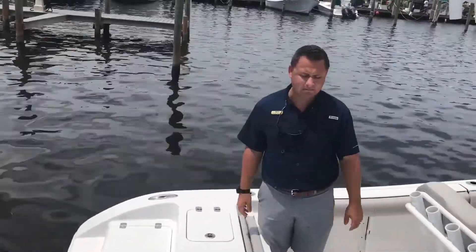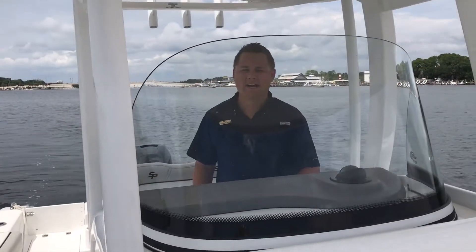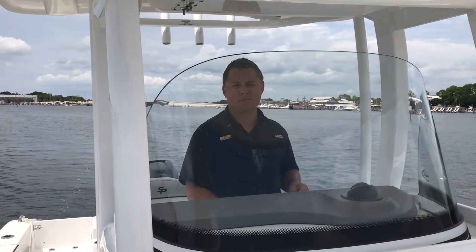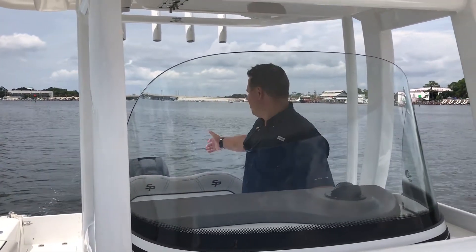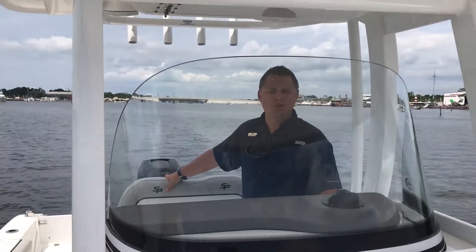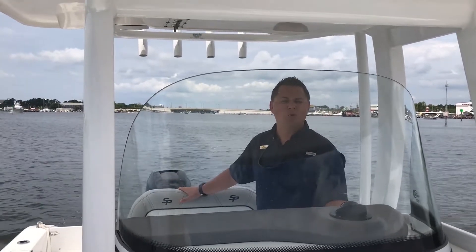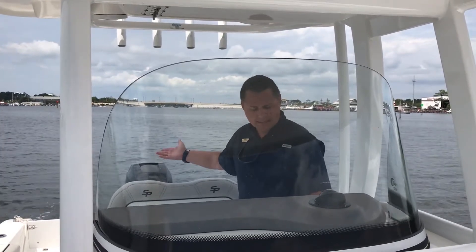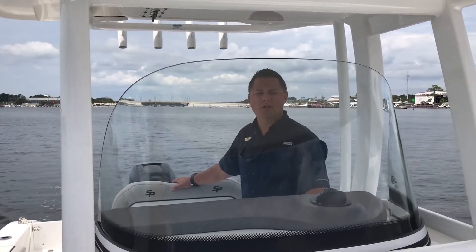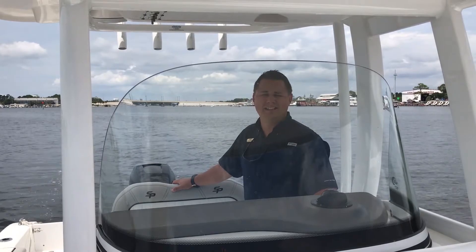We're out on the water now, getting ready to let this 239 C Pro show you what it's got. Something I thought was pretty intriguing as we were coming out the channel — we are in a no-wake zone, but these Verados are nothing like the old two-strokes used to be. We don't have that horrible smell and we don't have that really loud noise. We're running it at idle, about 800 to 900 RPMs, and I can't hear it.